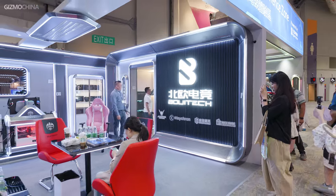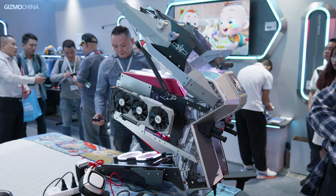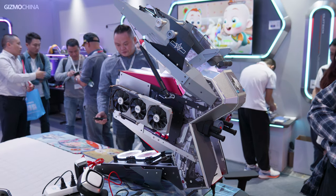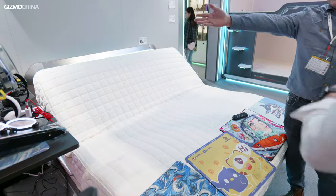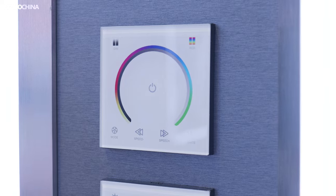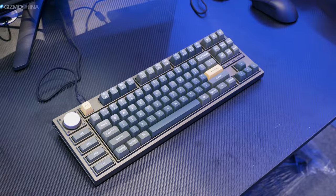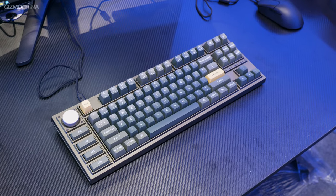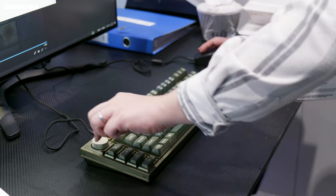Among the many booths, there was an area called the Gaming Experience Zone, which also impressed me a lot. In addition to keyboards and gaming PCs, there were many rare gaming products. For example, there was a gaming bed that could be bent, a gaming bunk bed with RGB, and even a control panel that could control the RGB lights in your home. We also found the Keychron Q3 Pro here. Like Keychron's other keyboards, the Q3 Pro has an excellent design and build quality, with lots of customizable keys and knobs. It's a good keyboard, but unfortunately we didn't have time to experience it in depth.